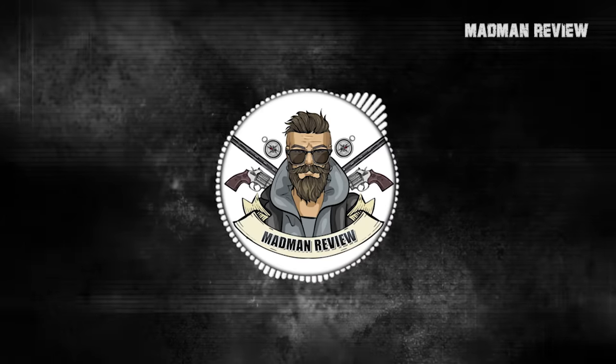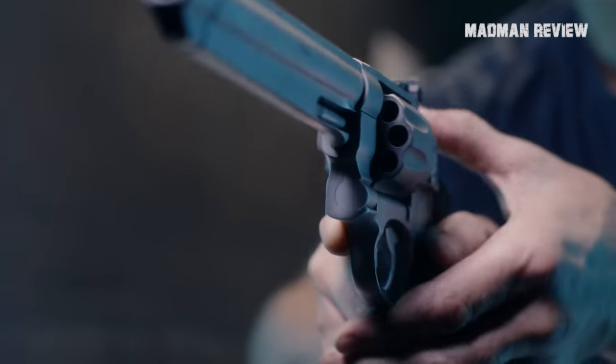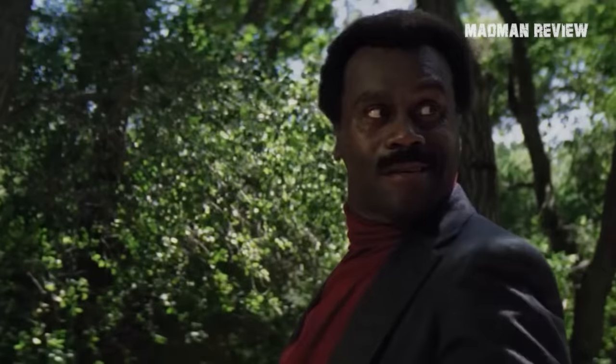Welcome back to Madman Review. You know when we talk about big bore guns? It's all about that wide, scary business end.